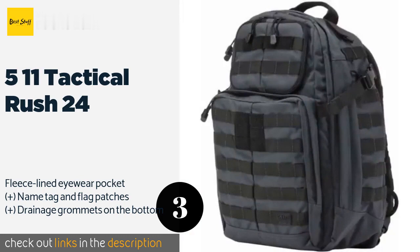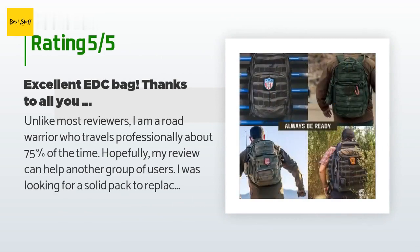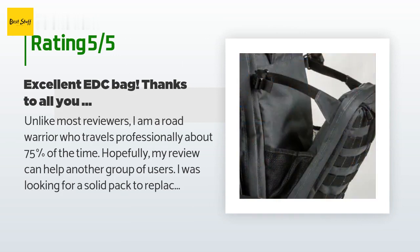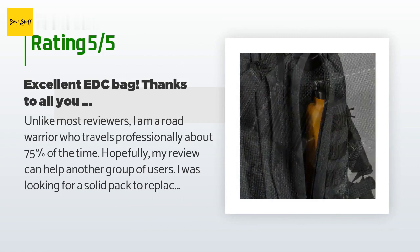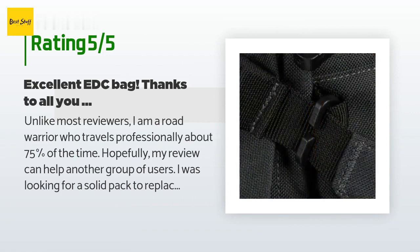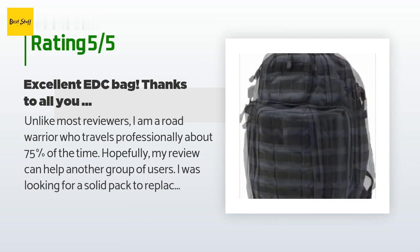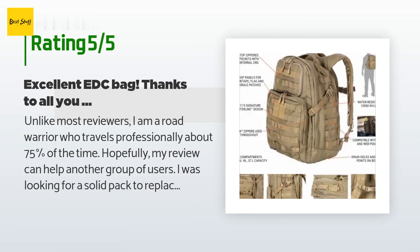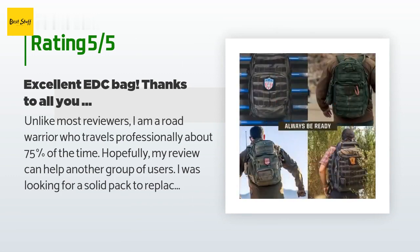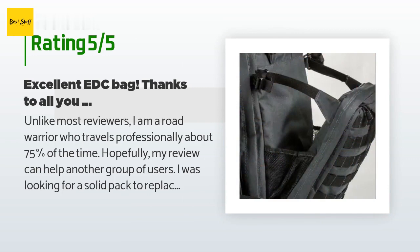Check out the link in the YouTube description. There are 2,365 reviews and the average rating is 4.8 stars for this product. A customer said: Unlike most reviewers, I am a road warrior who travels professionally about 75% of the time. Hopefully my review can help another group of users. I was looking for a solid pack to replace my well-worn but still serviceable Swiss gear bag — the one that looks like every other EDC bag on the plane. I wanted a bag with more storage pockets and a different look. As a business traveler, I did not want to look like I was going to or returning from maneuvers, and the double tap looked like it might be a little much.